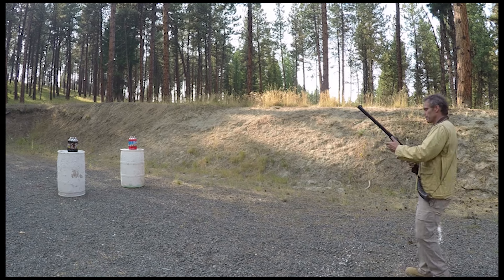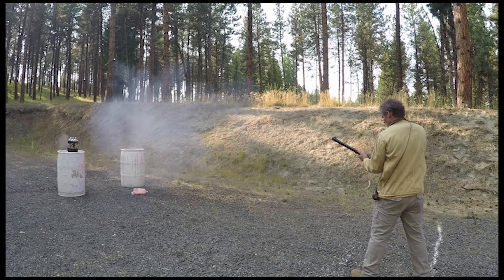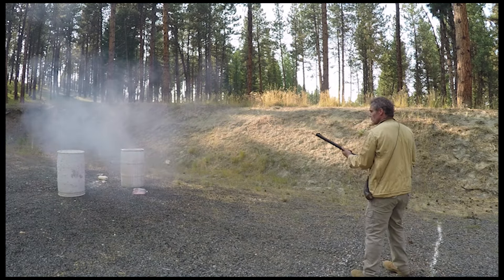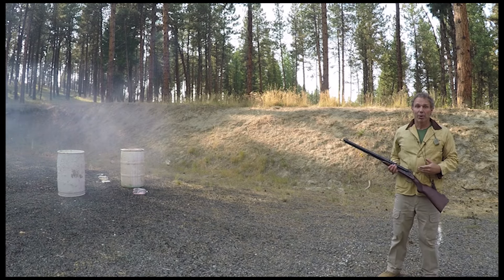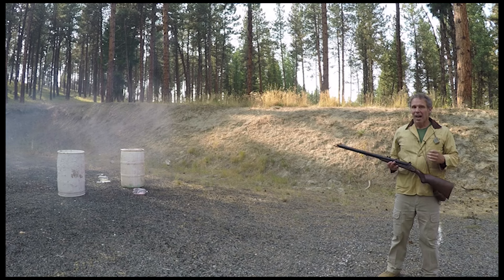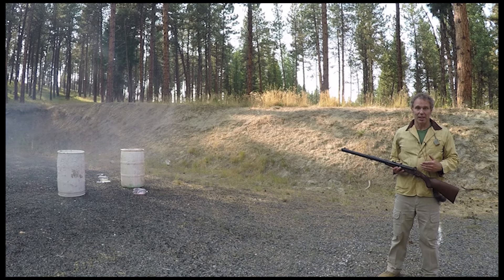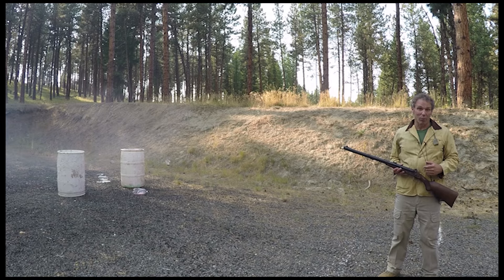So let's give it a try. Yeah — by black powder standards, pretty powerful. This gun is also quite accurate. I have won several black powder rendezvous shooting competitions with this gun. But rather than demonstrate the accuracy, I thought demonstrating the power would be more fun.